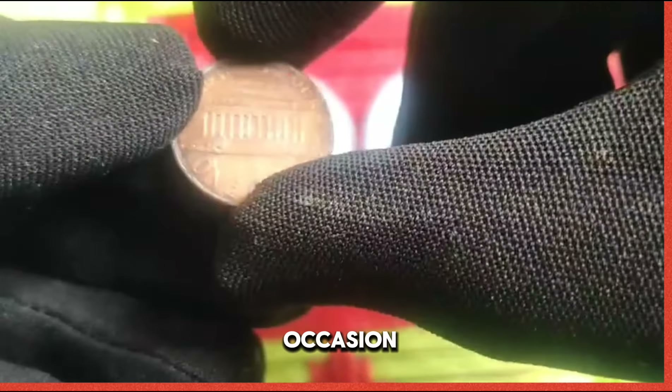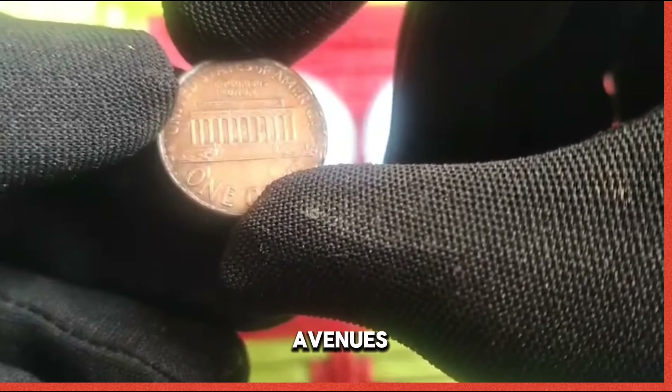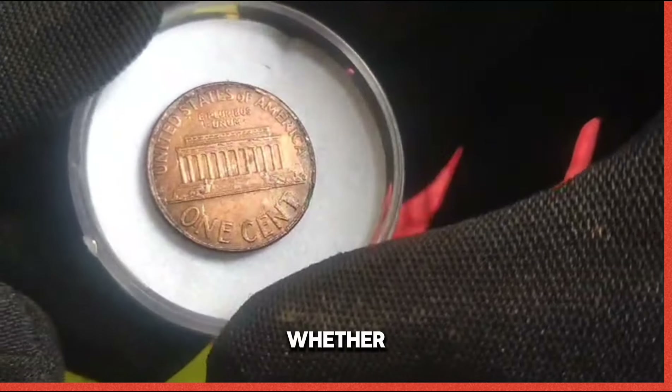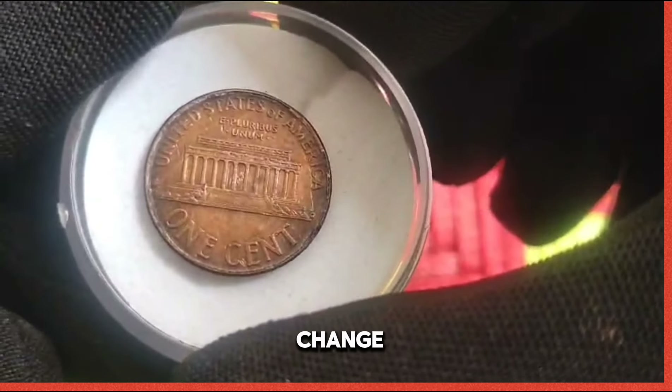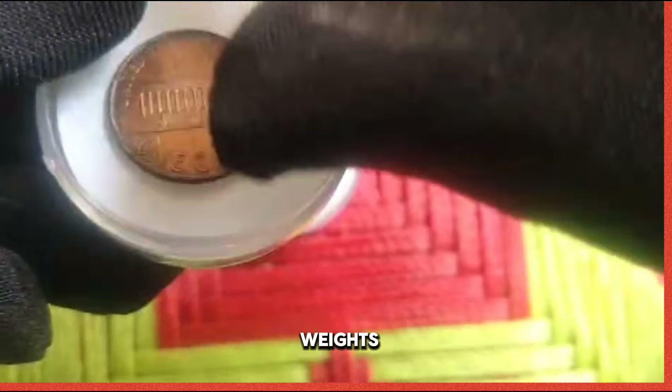From coin shows to online auctions, there are countless avenues for acquiring the coveted 2004 US 1 cent coin. Whether you're scouring through pocket change or perusing the offerings of reputable dealers, the thrill of the hunt awaits.